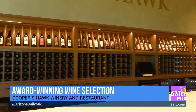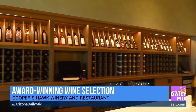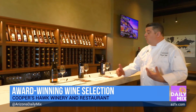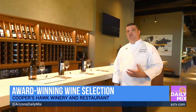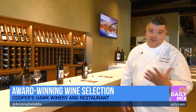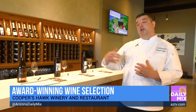Right now we're in our Napa-style tasting room where you can come in and do a few different tastings. We have a Lux style tasting, a variety tasting, and a sweet tasting. With that you can go through 50 different varietals and find what wine you like — and that pairs perfectly with our food too.